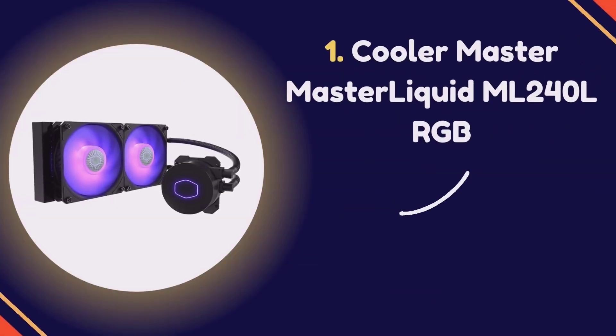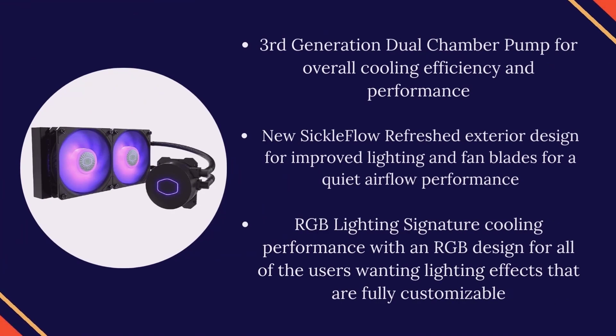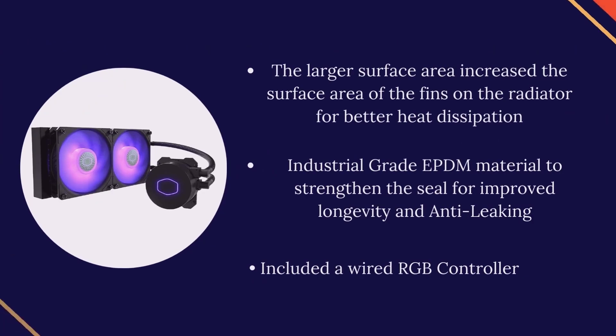Number 1: Cooler Master MasterLiquid ML240L RGB. It features a third-generation dual-chamber pump for overall cooling efficiency and performance. The new Sickleflow fans have a refreshed exterior design for improved lighting and fan blades for quiet airflow. RGB lighting provides a fully customizable design for users wanting lighting effects. The larger surface area of the radiator fins improves heat dissipation. Industrial-grade EPDM material strengthens the seal for improved longevity and anti-leaking. Includes a wired RGB controller.